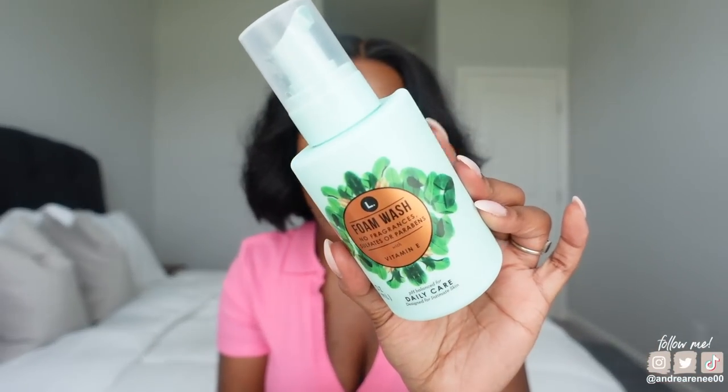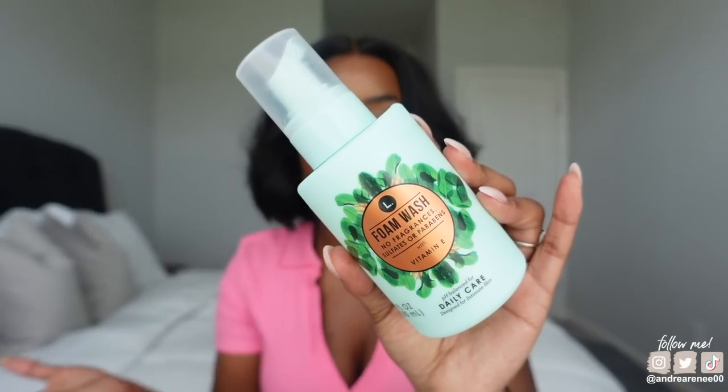Body care products — let's talk about this feminine wash from L. It's a foam wash I got from Target, and it reminds me so much of the Honeypot foam wash, except this pump is way better. I've been using this for the past two to three weeks — no complaints. I wanted to update you guys since I shared it in a haul. If you're looking for an affordable new feminine wash, I would say try this one out.